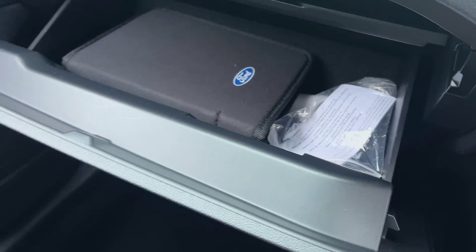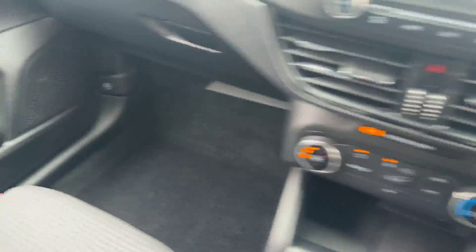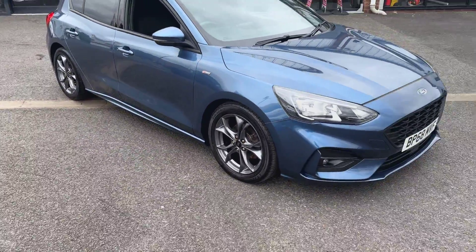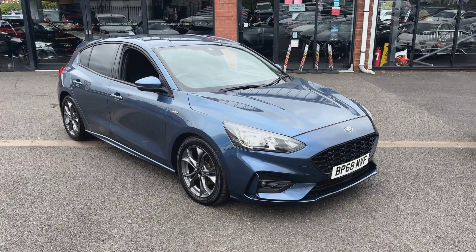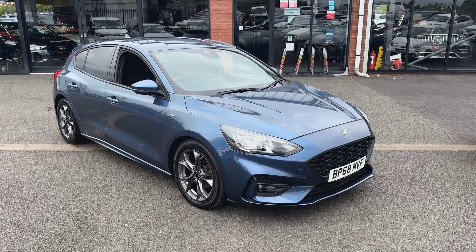And then quickly looking in the glove box, the locking wheel nut is present along with the boot pack and service book as well. You know what — it's a really nice car. We do really well with these Focuses at the moment and we've got plenty in stock to choose from. Any further questions, please don't hesitate to give us a call on 02-3-1-1-2-3, or email us at sales@alphamotors.co.uk. Take care and thanks for watching.